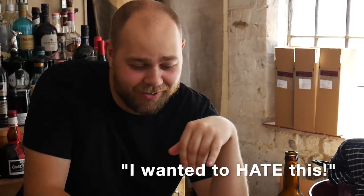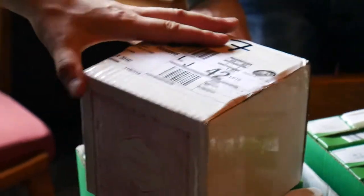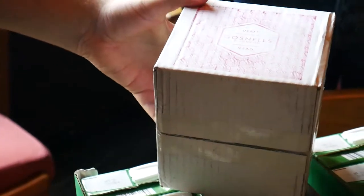That's really good. I wanted to hate this. I like that. I really wanted to hate this and it's delicious. Oh bro, that box is cool though, look at that. I like that.